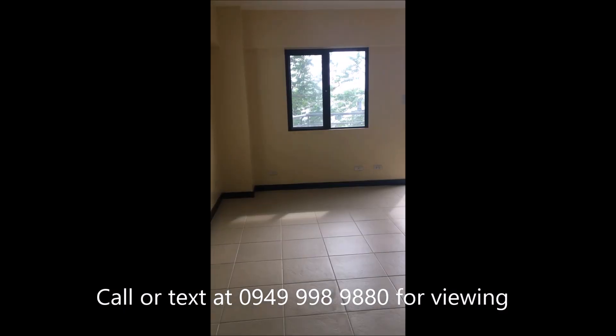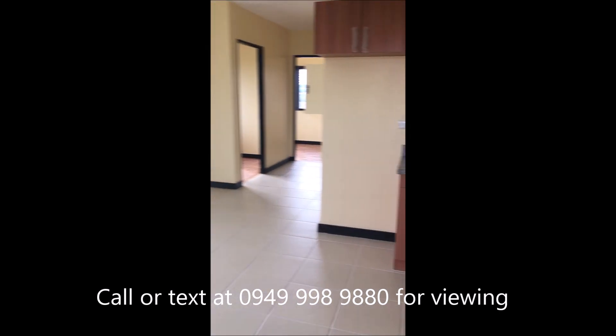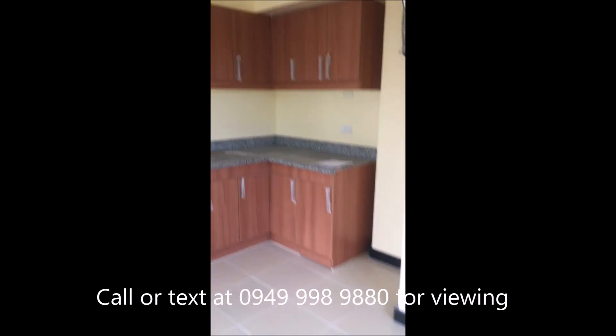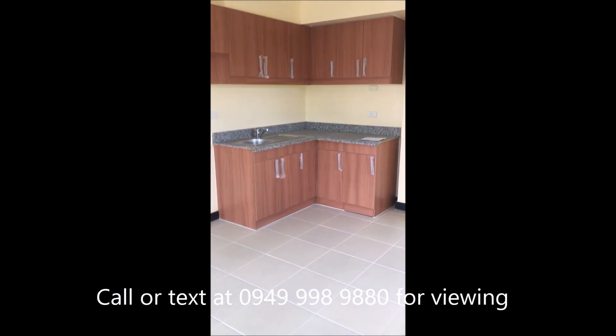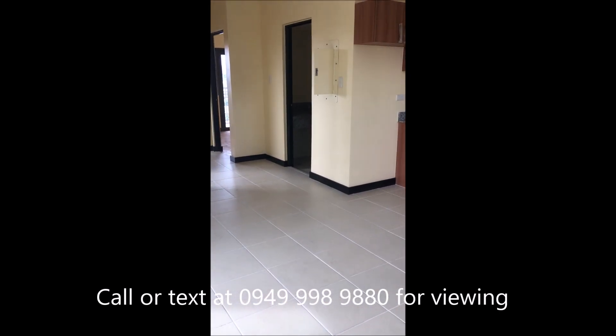Let's go! So this will be your living space — living area, dining area, plus the kitchen. Ito yung kitchen niya. Yan na rin yung kitchen cabinets. Yung unit niya pala, basically what you see is what you get.